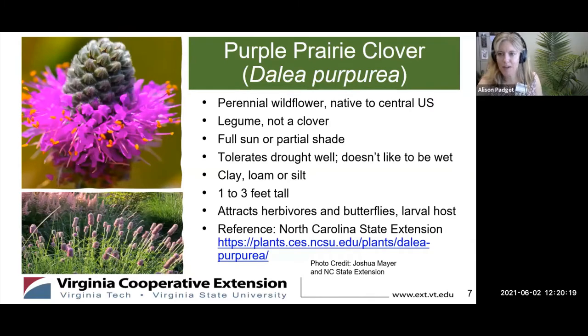Thank you, and thank you everyone for joining us today. I'm going to be talking about the purple prairie clover. The scientific name is Dalea purpurea. This is a perennial wildflower, and it's really native to the prairies of the U.S. — most of the central U.S., all the way up to Canada. It's not native to our area; we're more of a wet forest kind of ecosystem, but it does do well here in our region.